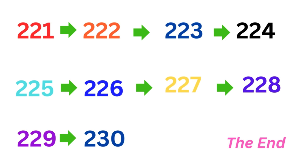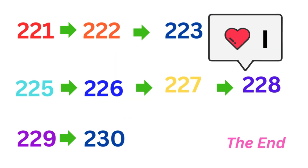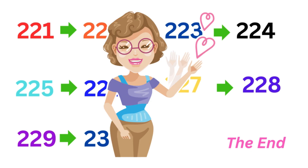Let's practice: 221, 222, 223, 224, 225, 226, 227, 228, 229, 230.